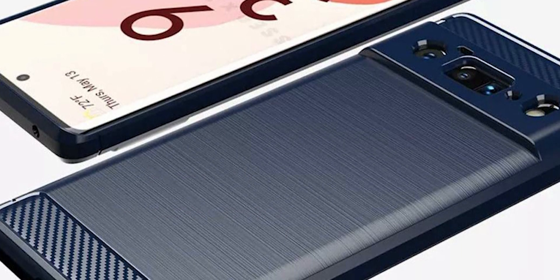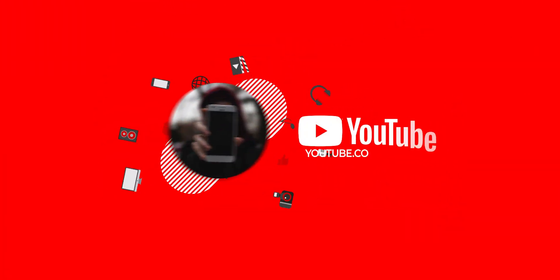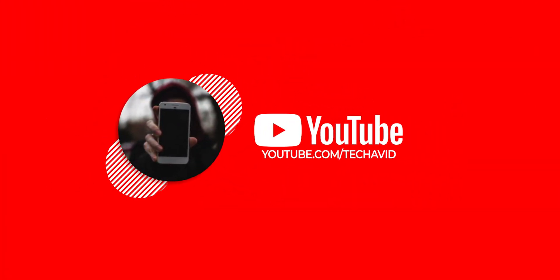And with that we conclude our video. Thank you for watching — catch you guys in the next one. Peace out.